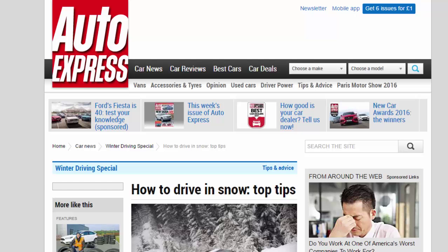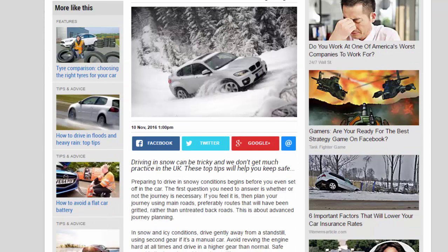How to drive in snow: top tips. Driving in snow can be tricky and we don't get much practice in the UK. These top tips will help you keep safe. Preparing to drive in snowy conditions begins before you even set off in the car. The first question you need to answer is whether or not the journey is necessary.